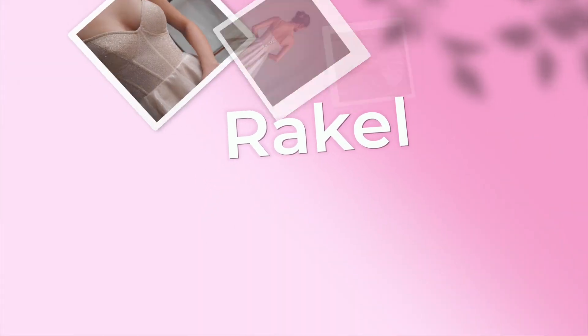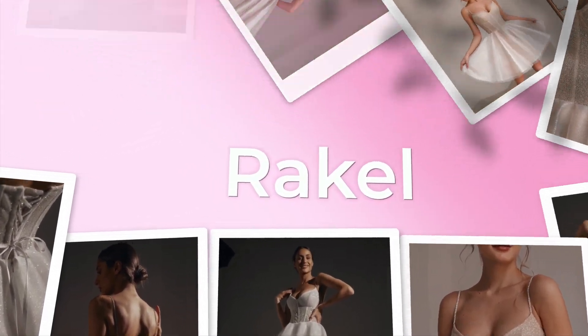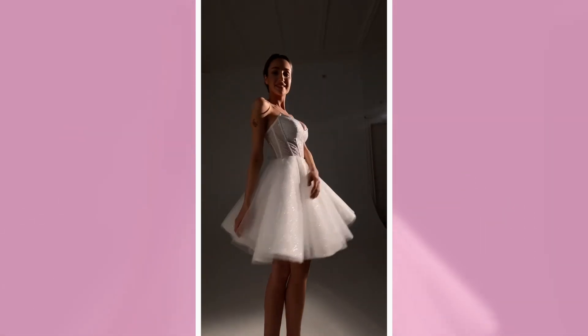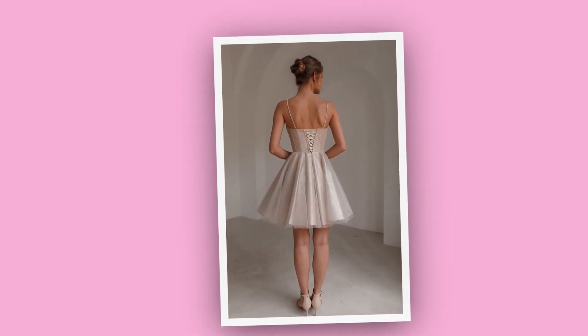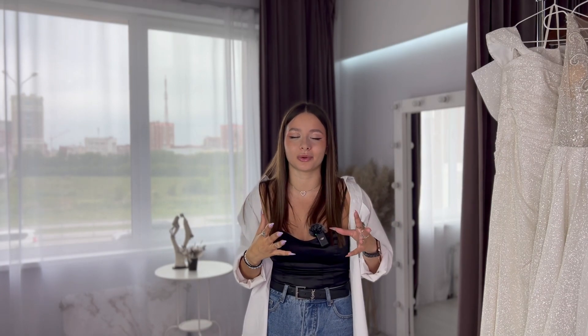And of course there's our Raquel dress — a super, super short dress. If you want to show off your legs, why not? It's super lush, playful, and shimmering with spaghetti straps and a tight corset. It looks gorgeous especially with high heels.